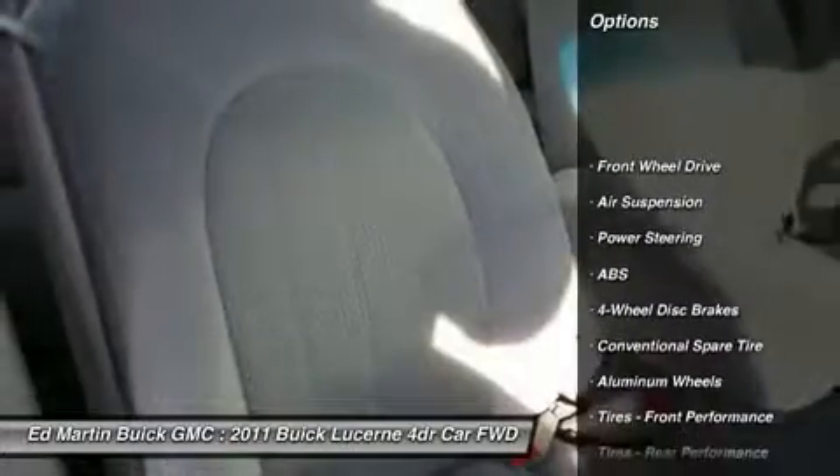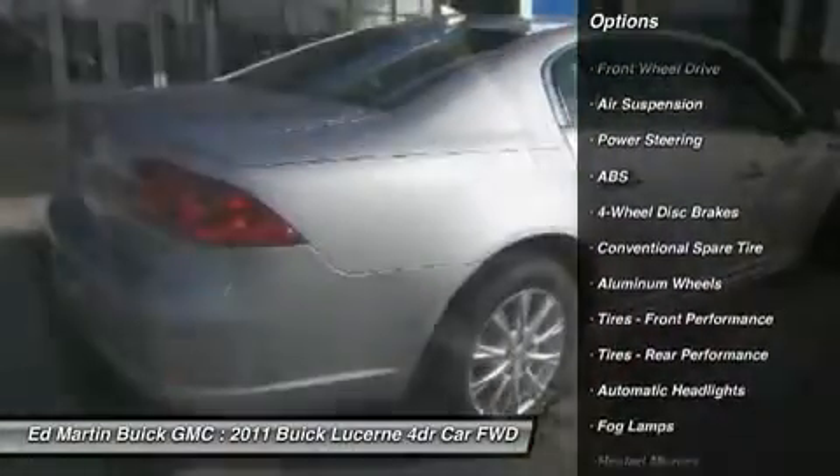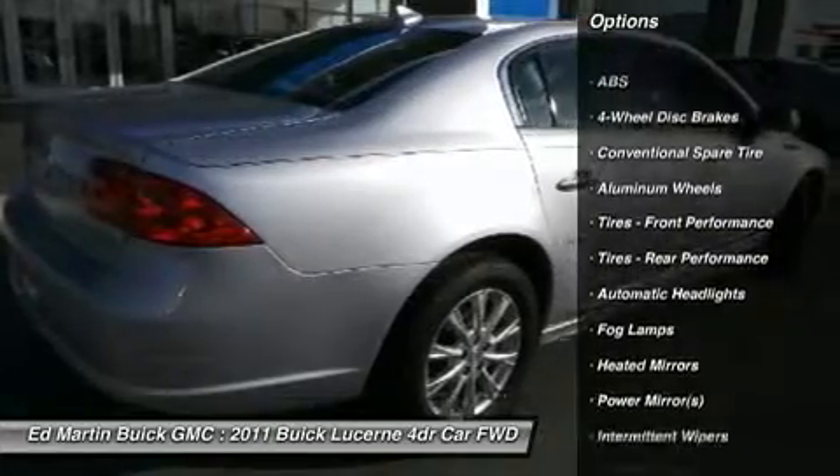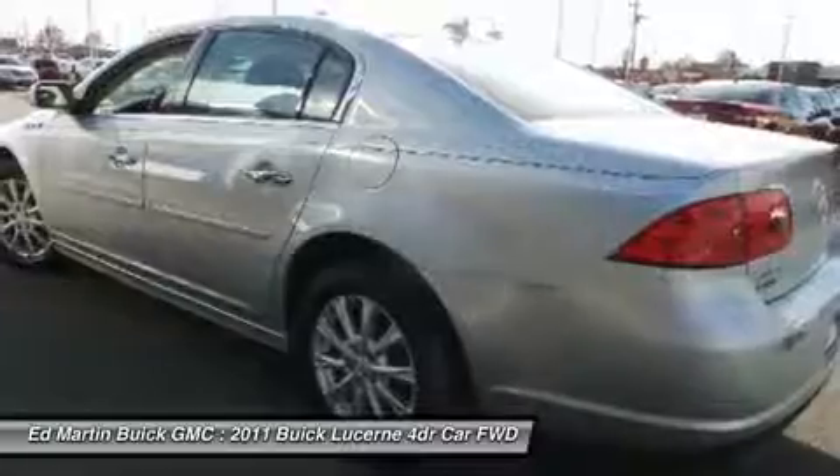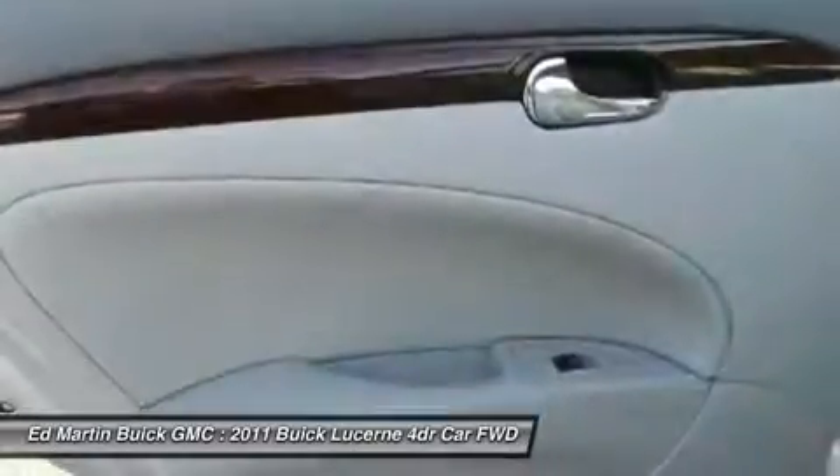Stability control, traction control, steering wheel audio controls, power passenger seat, anti-lock braking system, air conditioning, power steering, adjustable steering wheel, driver airbag, aluminum wheels.